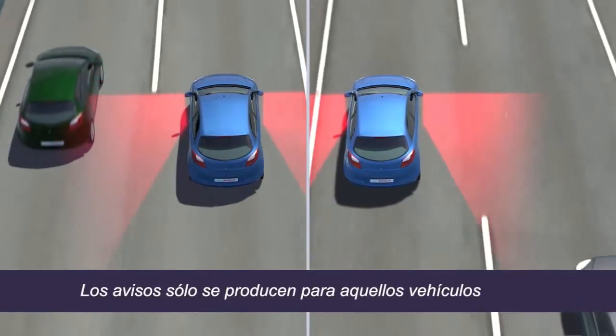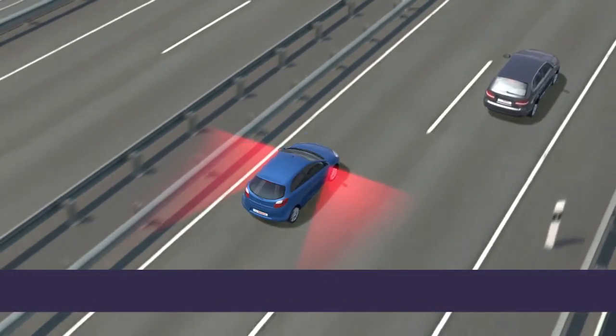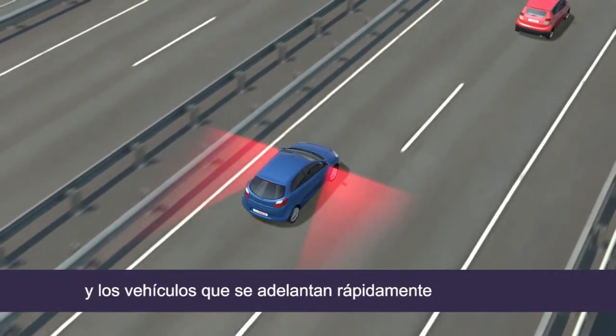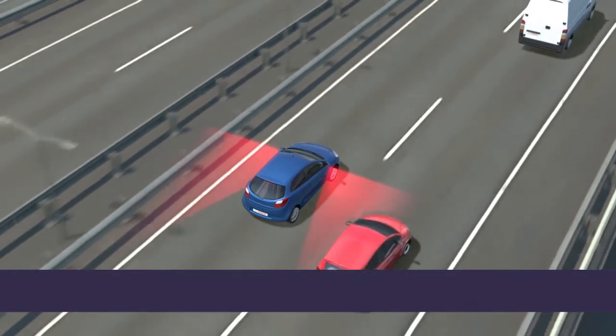Warnings are only given for vehicles that pose a potential risk during lane change. Oncoming traffic, road infrastructure, and vehicles being speedily overtaken are recognized by the system but do not trigger a warning.